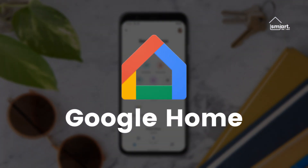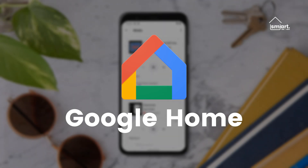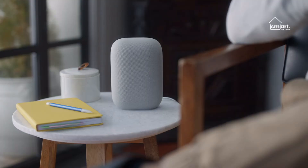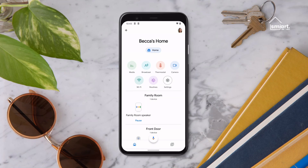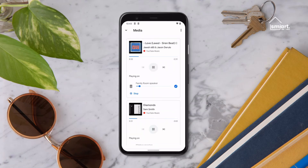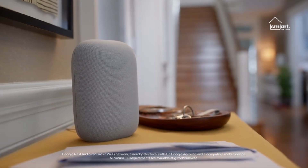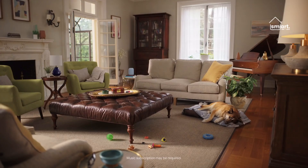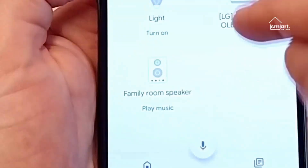The Google Home app is the most convenient way to use the Google Assistant. All of the devices you use with Google Assistant are automatically listed in the app. There's no need to manually add each device, and you can control them all from a single screen. Routines in the app can also assist you in automating various commands at home, such as turning off all the lights when you leave. However, because there are few starting conditions to choose from, these routines are relatively limited.